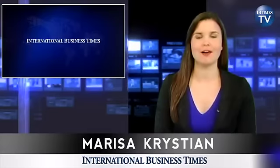Hello and welcome to Abbey Times TV, I'm Marisa Christian. Researchers at Harvard and Cal Tech have bioengineered an artificial jellyfish using silicone and rat heart cells. Scientists hope the research may one day lead to the creation of biological replacement organs and help produce drugs to combat heart ailments.